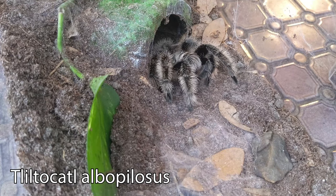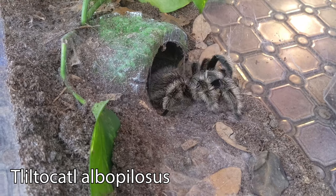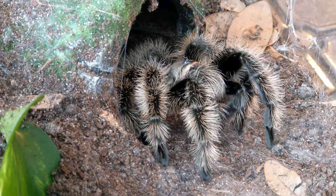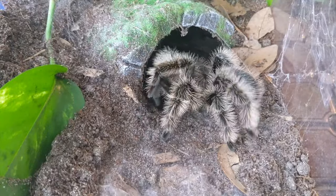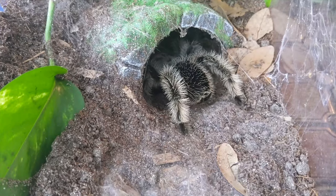And she took that first cricket no problem. Since she's a big girl, let's see if she'll take a second one. Yes, that's two crickets down. And we have to include a little clip of her happy dance at the end.